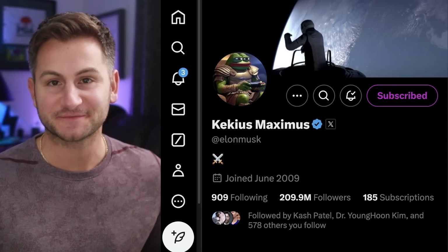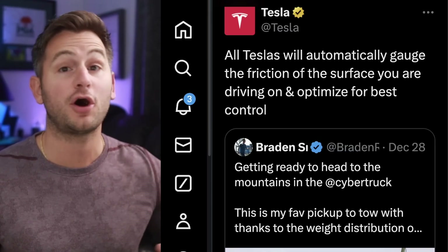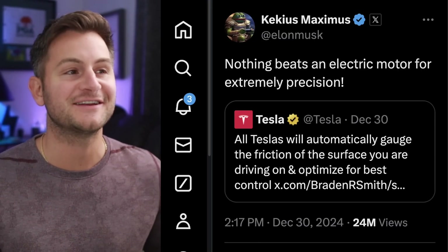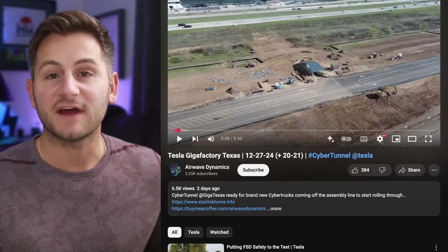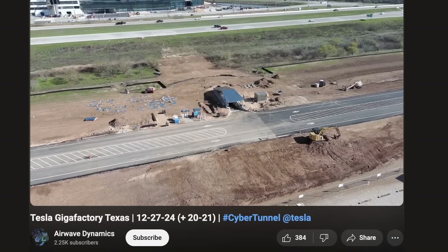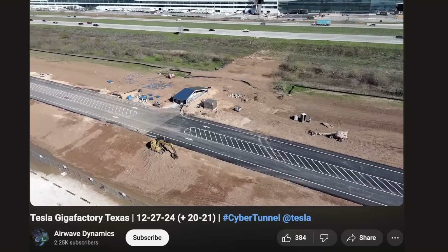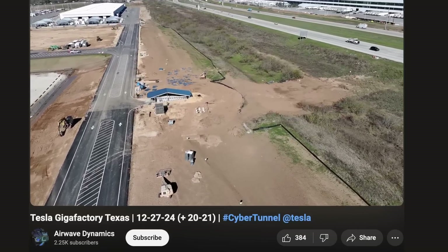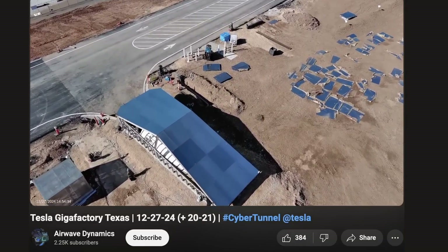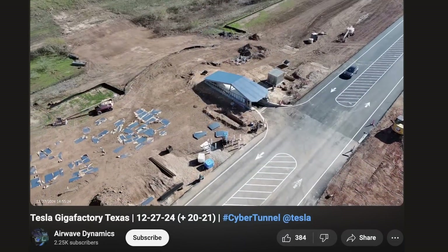If your experience has been like mine, you have people constantly asking how your Tesla handles the snow. Here's another data point from Tesla: all vehicles will automatically gauge the friction of the surface you're driving on and optimize for best control. Elon said nothing beats an electric motor for extreme precision. Also, Airwave Dynamics on YouTube shared a new video of the exit for the new Cybertruck boring tunnel at Giga Texas.